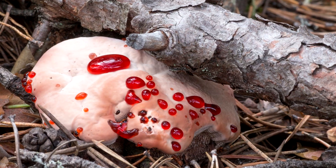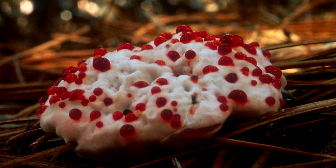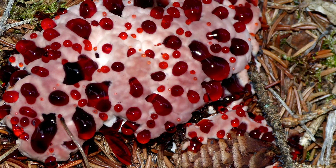It's known by many nicknames that describe the appearance of the fungus more accurately than Hydenellum pekii, including bleeding tooth fungus, the devil's tooth, bleeding hydenellum, red juice tooth, and also kind of grossly, strawberries and cream. Sounds like quite the treat, doesn't it?